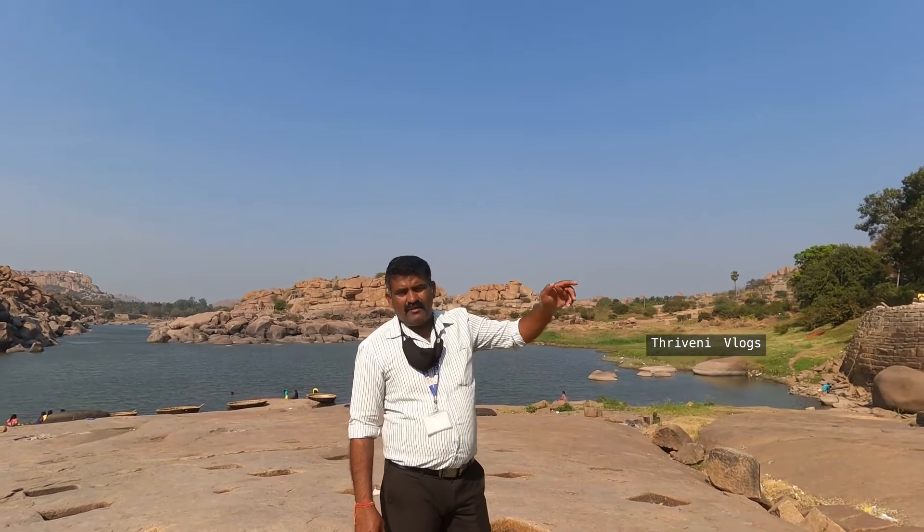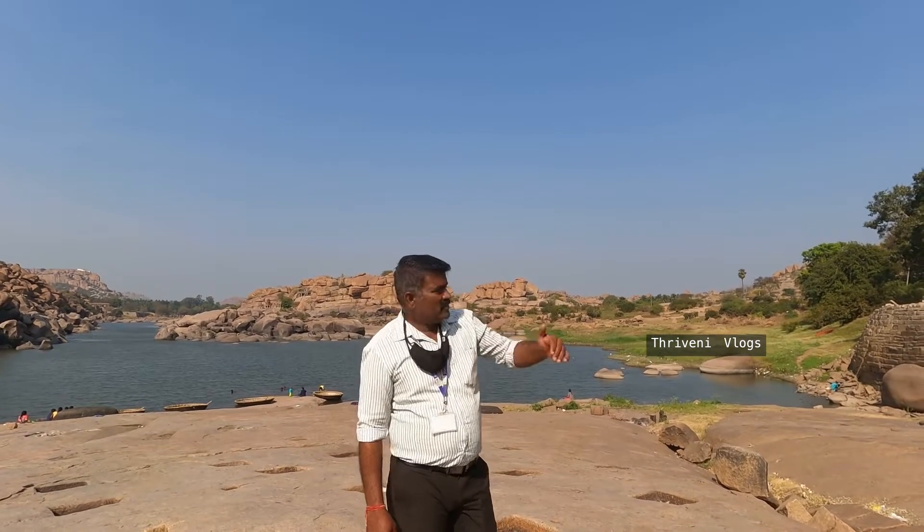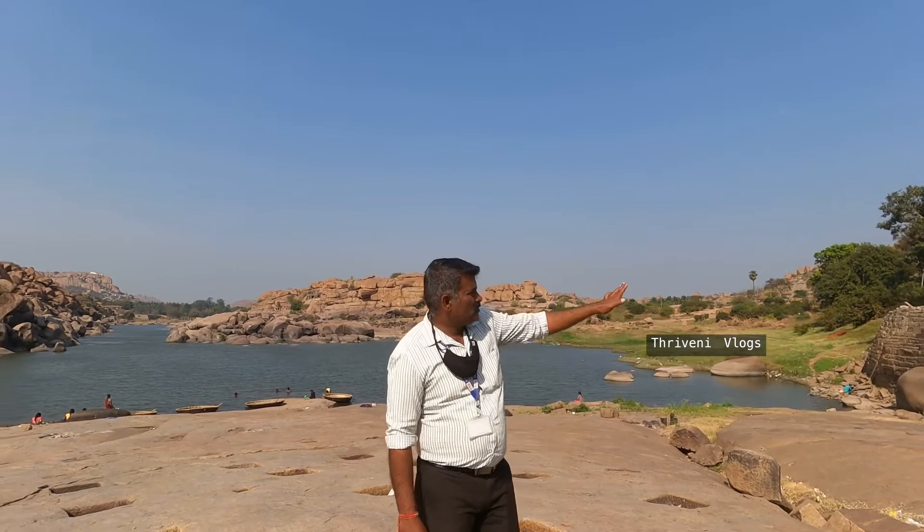When Rama and Lakshmana brought Sita back from Sri Lanka, they stopped here and Rama gave the last darshana for Sugriva in this place. That is why it is called Chakkar Thirtha Kodanda Rama Swami Temple.